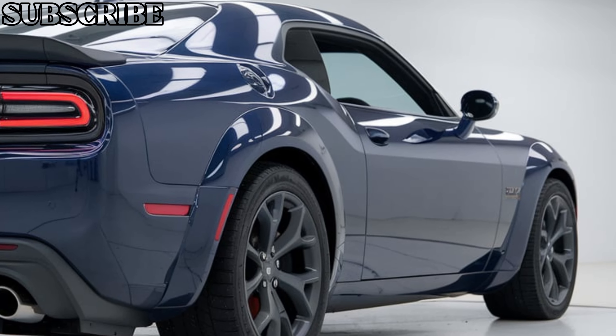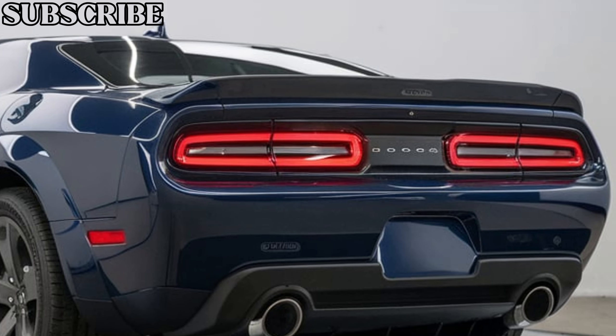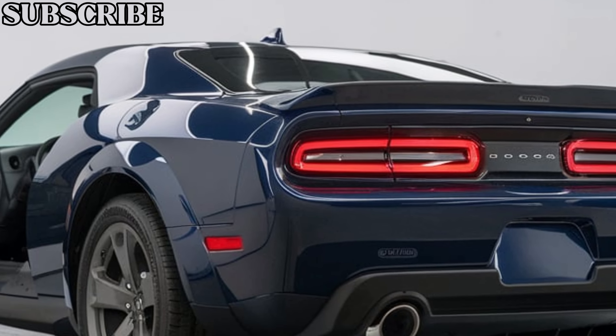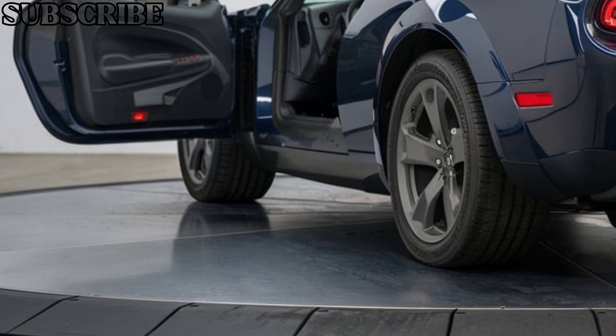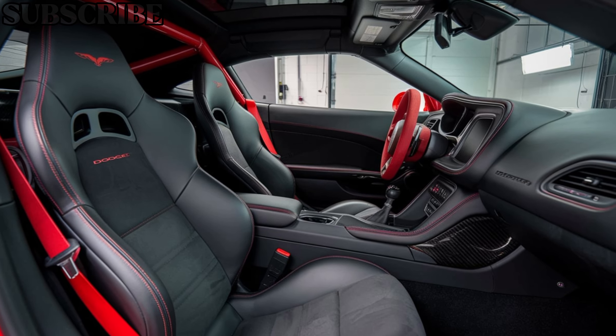Dodge has equipped this beast with larger rear tires for maximum grip, a rear spoiler for downforce, and lightweight materials to keep the weight down. The Demon comes with a range of bold color options and signature Demon badging that let everyone know this is not just any muscle car.